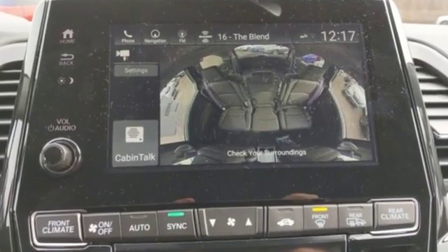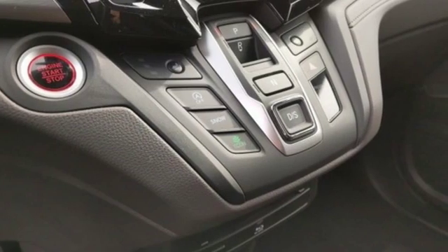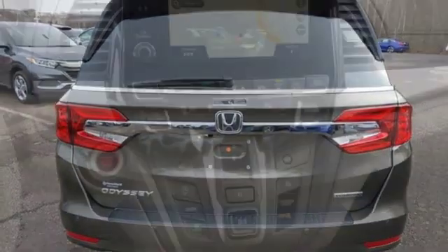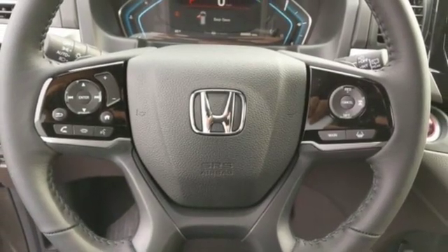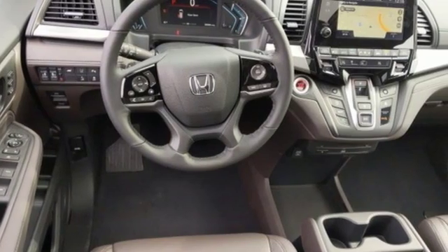And it comes with all the amenities you need: doors and push-button start proximity key, front heated leather bucket seats, streaming audio, auto-dimming rearview mirror, external memory control, Wi-Fi hotspot, dual-zone climate control, V6 engine, hands-free liftgate, front and rear parking sensors, and power heated mirrors.